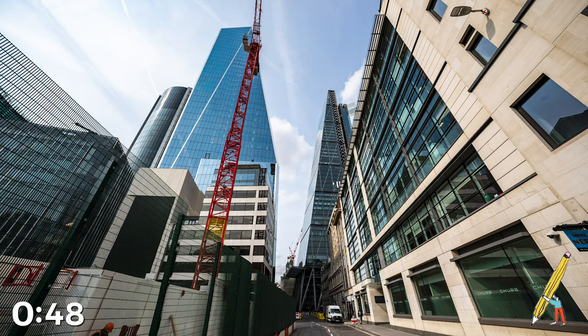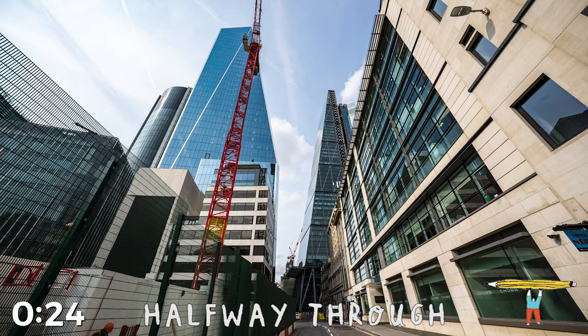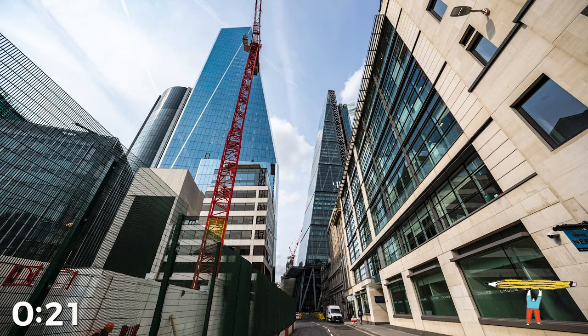Start sketching! If you finish early, you can try drawing in the shapes of the buildings on top of the lines that you already drew. You're halfway. 3, 2, 1, pencils down!